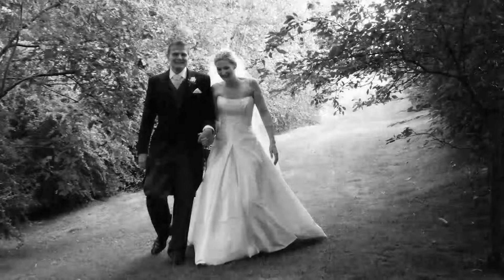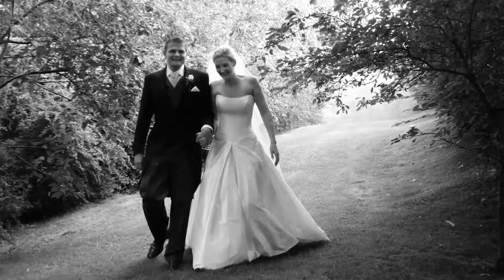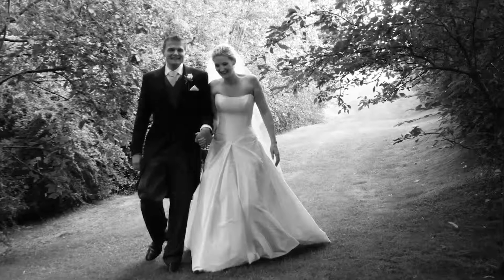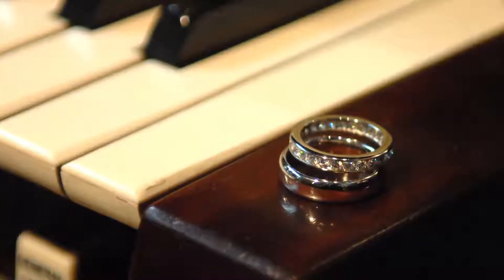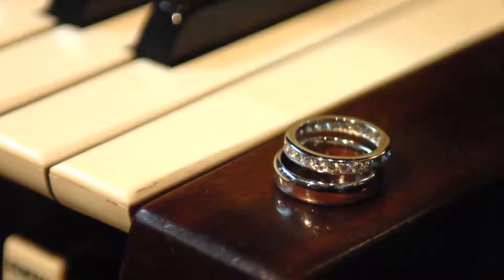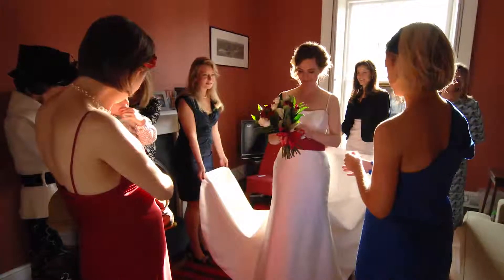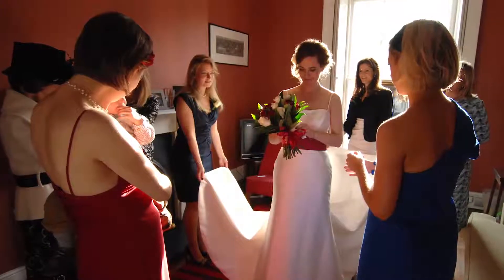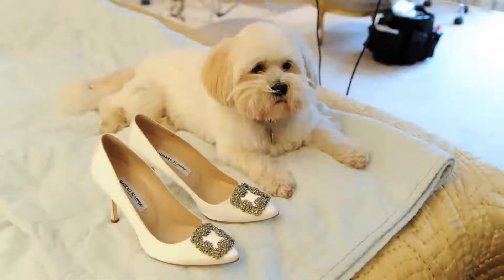Welcome to lesson one on wedding photography. In this lesson we'll look at the reasons why you want to become a wedding photographer, the thinking process you need, and how to pre-plan for the day. We'll also look at the early stages of the wedding day itself where the bride is getting ready, how to shoot the wedding dress, the accessories and various other bits and pieces.